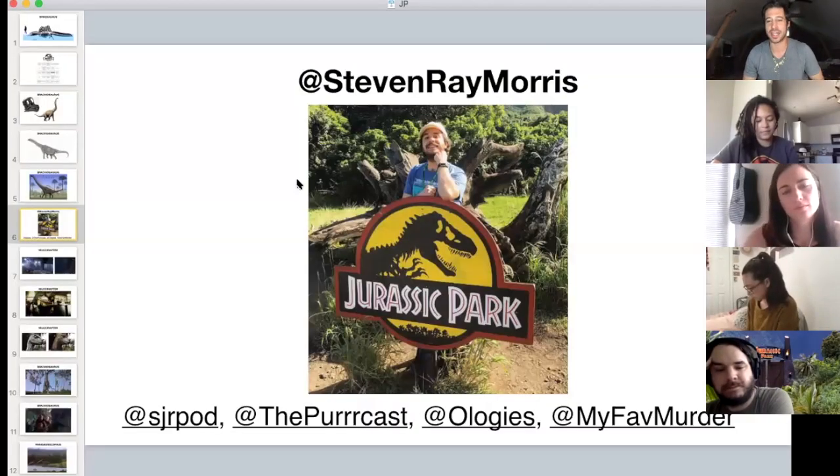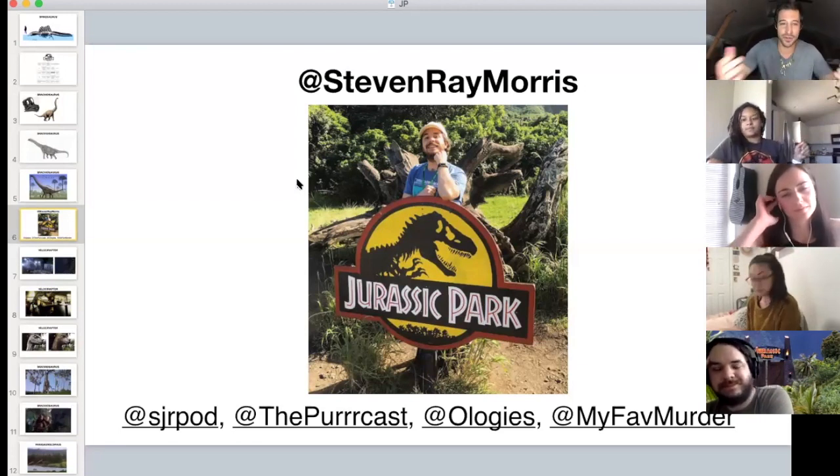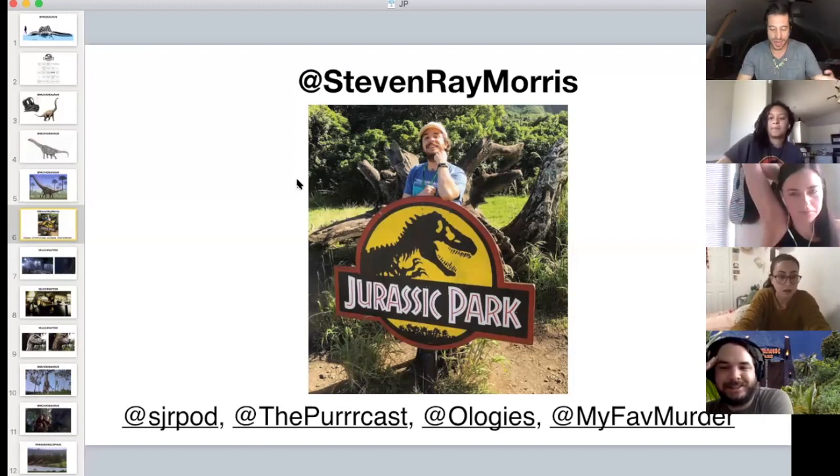If you want to support this, which we do literally every single day, you can throw me a couple bones on Venmo — I'm dustin-groick. If you want to follow Steven and all the cool work he does, here's all his contact info and the podcasts he brings to life. I'm a huge fan of all of them — and of you, Steven. Are you ready to go through the paleo art?